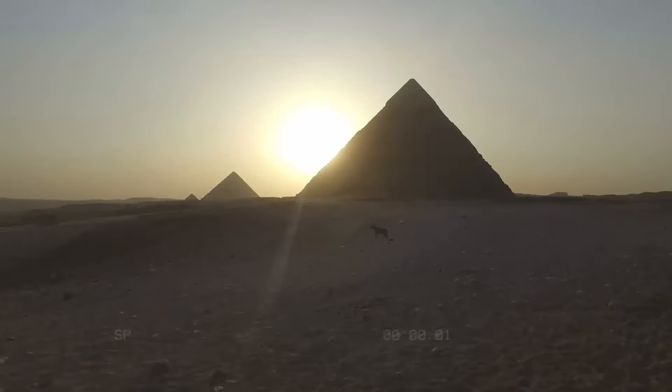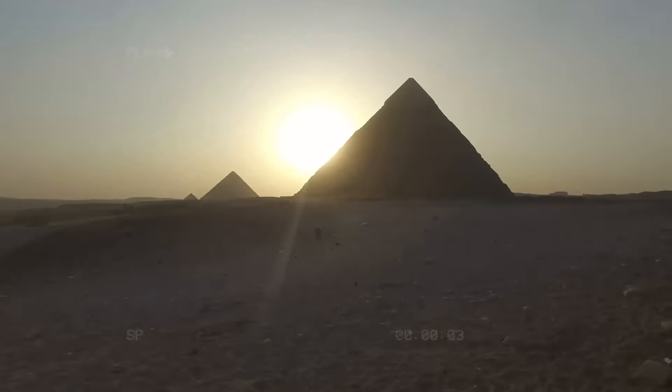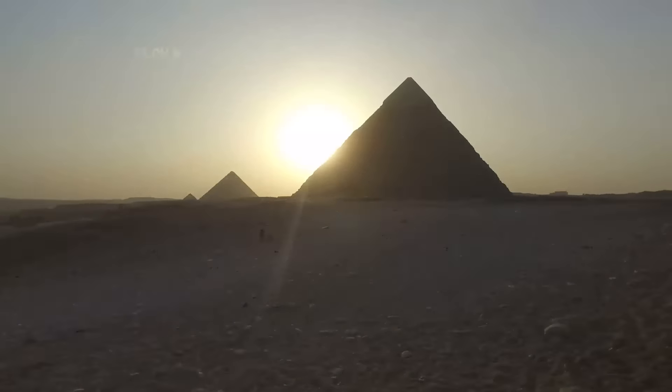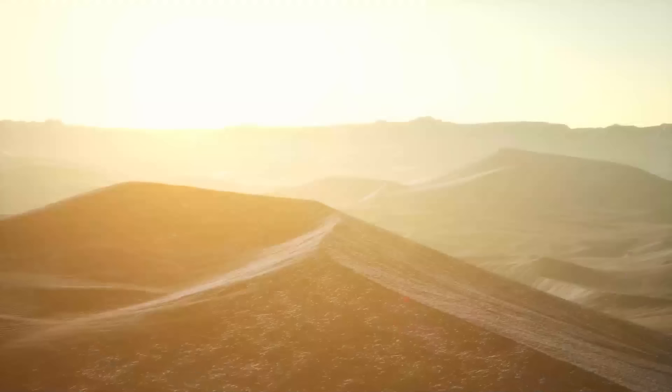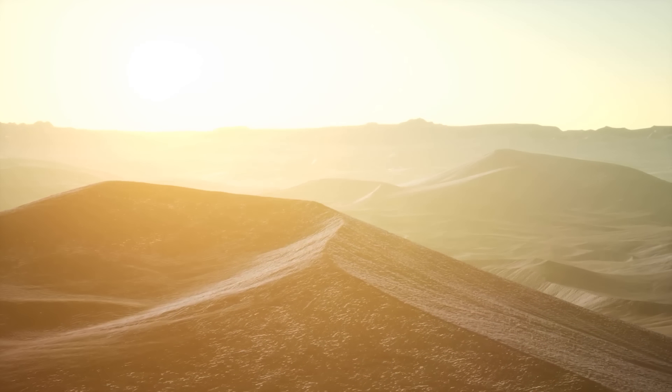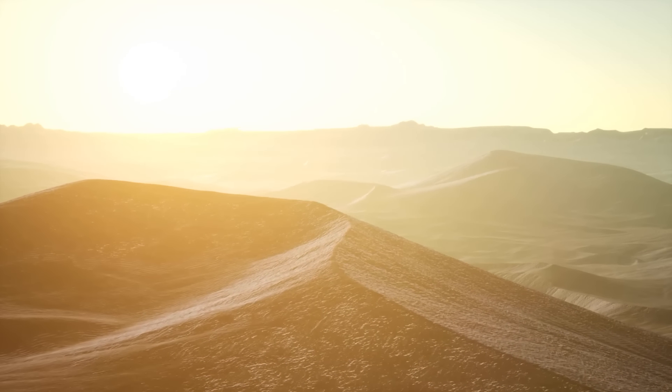The connection to ancient Egypt that Solon draws and Plato passes on is actually very real and very solid. There has now been a full translation of the Edfu text. When it comes to how the Rishat structure was formed, there are a couple of theories floating around.